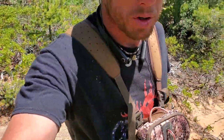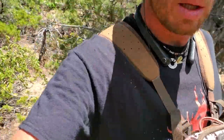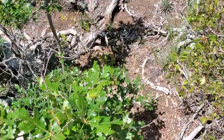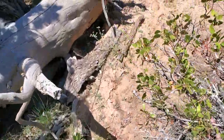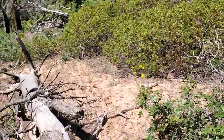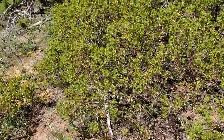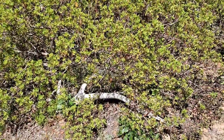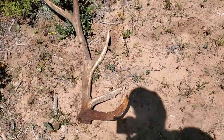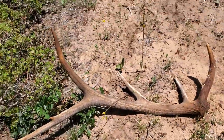I just ran off real quick to do a quick loop to see if I couldn't match one of them up — left the camera back there — and just walked right up on another five-point. It's about got to be the other side of the smaller one. There are my boot tracks coming right through here. I think it's right there — this one was hidden, you wouldn't see this one coming from any other direction. See it laying there? I think that's a different five.